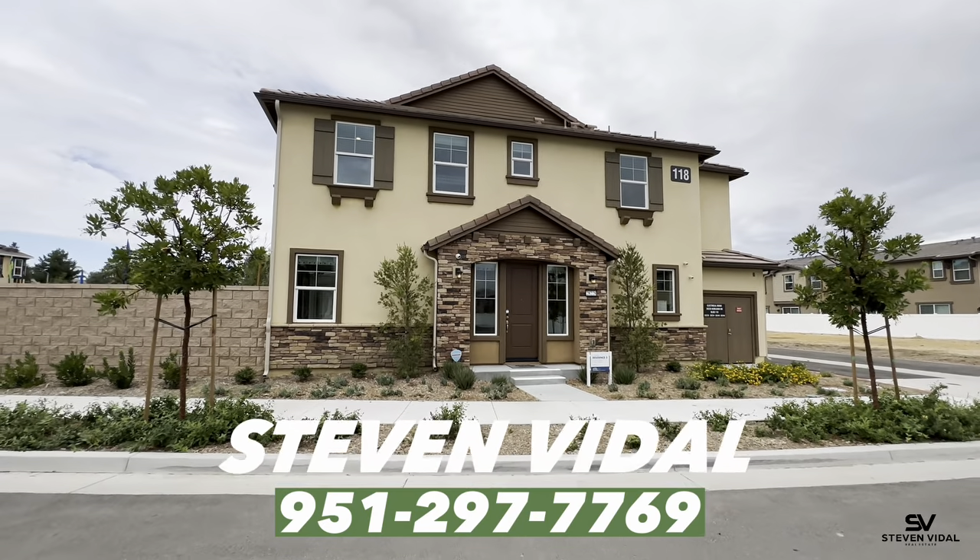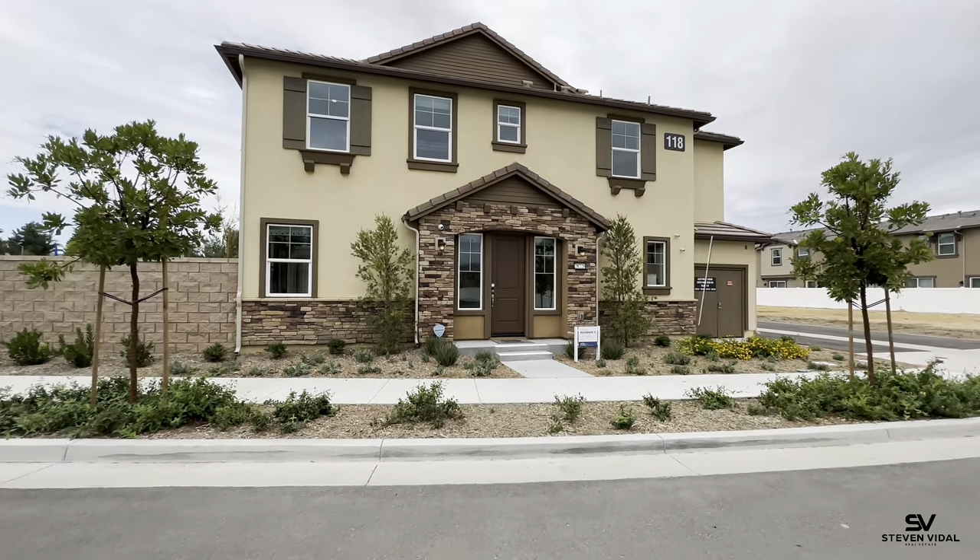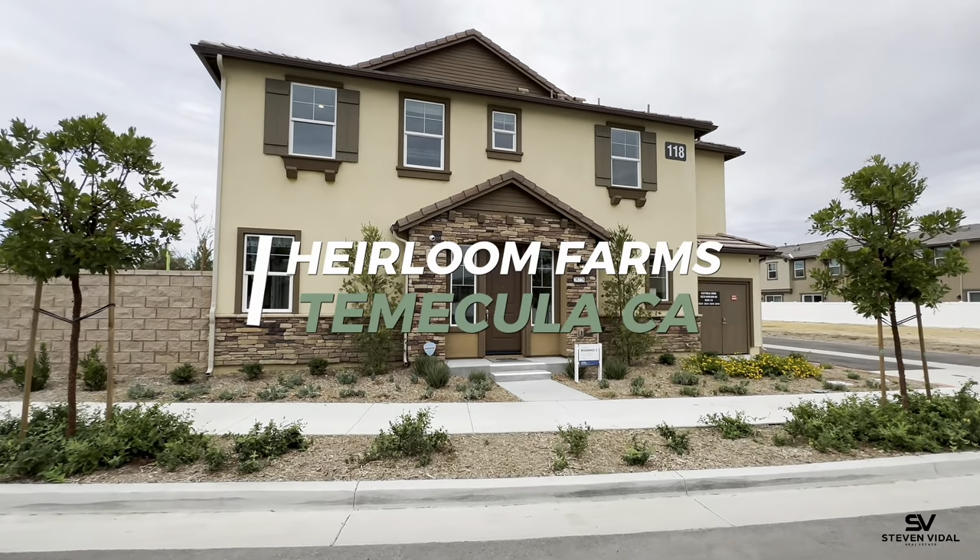Hey guys, Stephen here back with another home tour video. Today we are at Heirloom Farms here in Temecula, California, built by Meritage Homes.